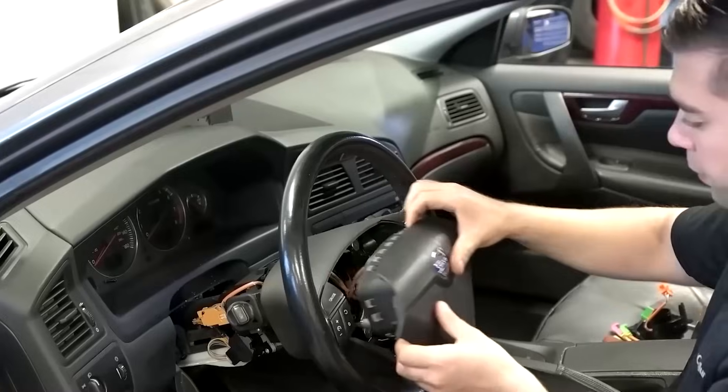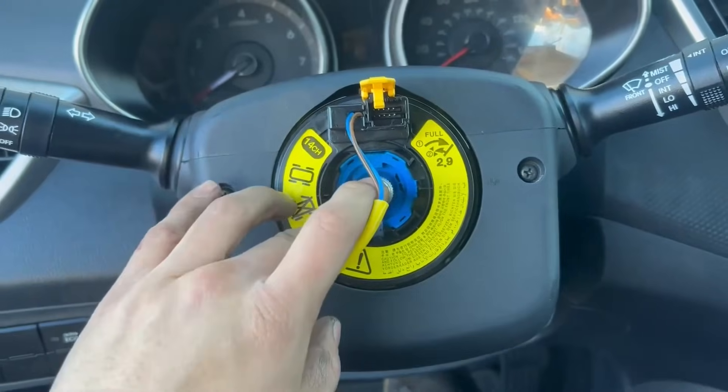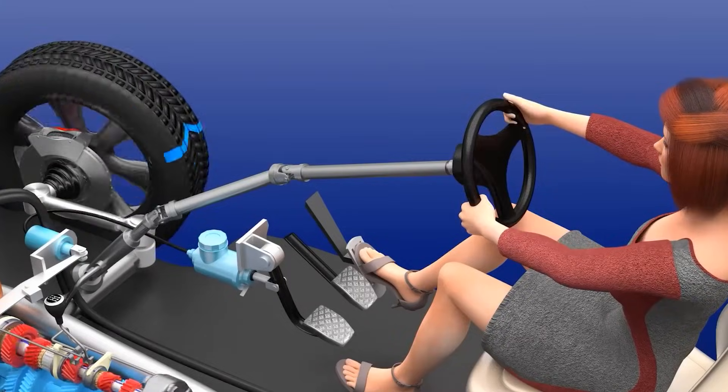Location. The steering angle sensor is typically integrated inside the steering column module, within the clock spring assembly, which also manages electrical connections for the airbag and steering wheel controls.